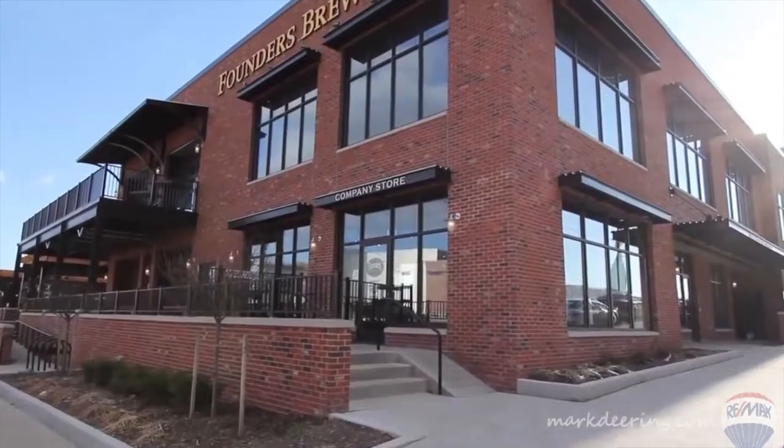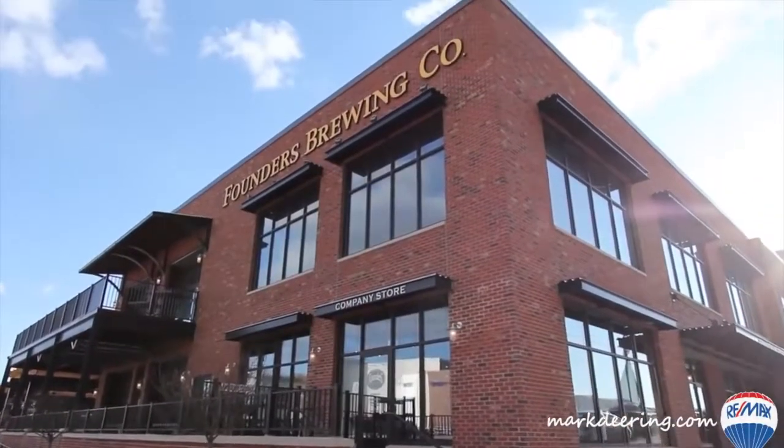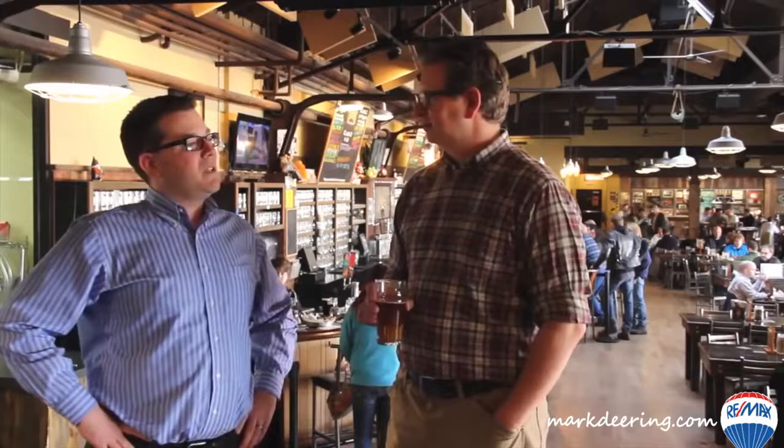We're here wrapping up the last stop on the craft beer tour. We're at Founders Brewing Company with co-founder Dave. How's it going, Dave? Fantastic.